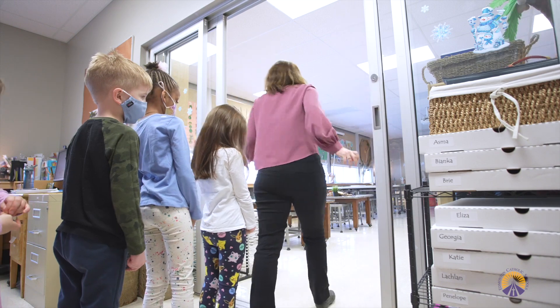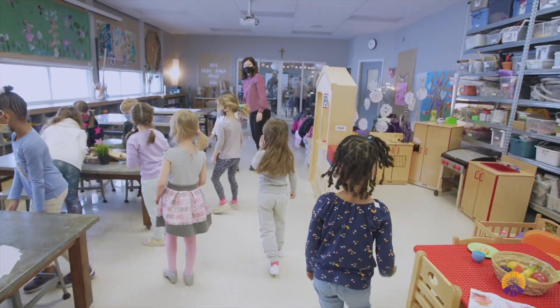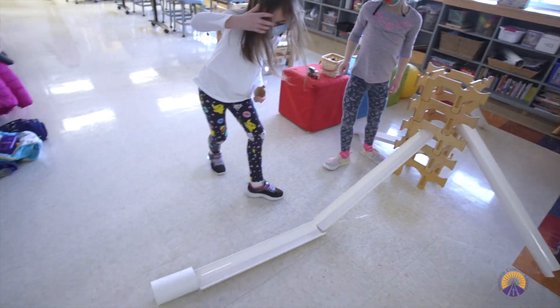Next to our kindergarten classroom, we have a beautiful atelier space — a space for all students to use. It is a student maker space for building and exploring.